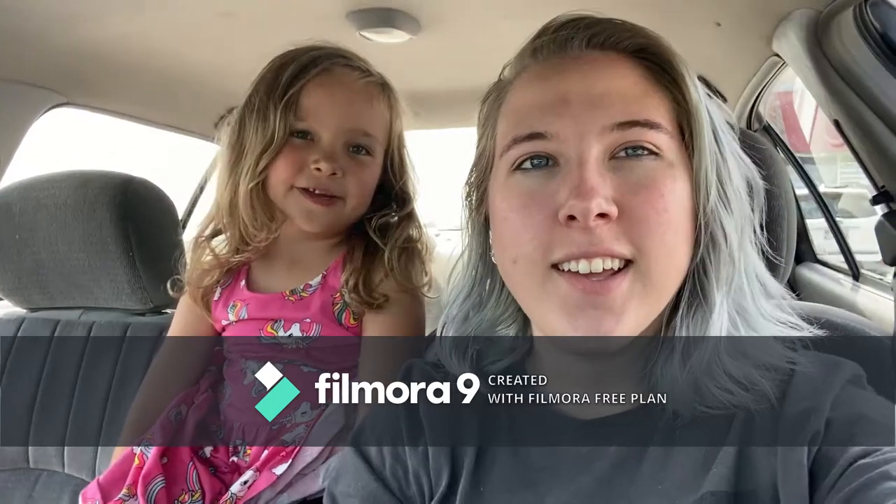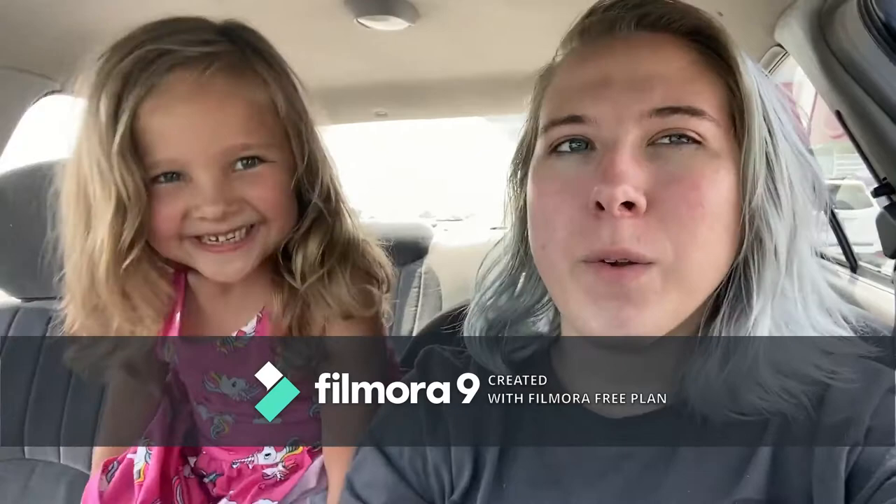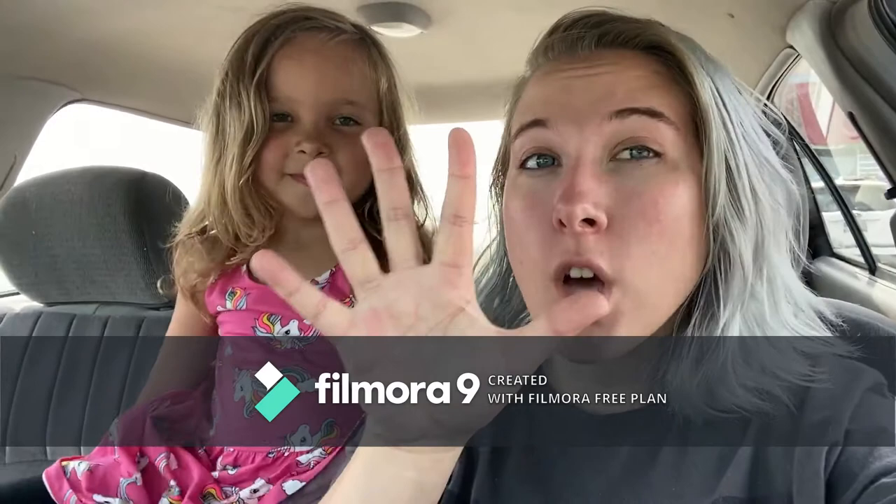We're at the dollar store and I'm putting makeup on Megan's face. What are we getting at the dollar store? Makeup. You have five dollars to buy something for you and for me.